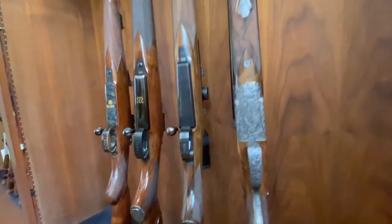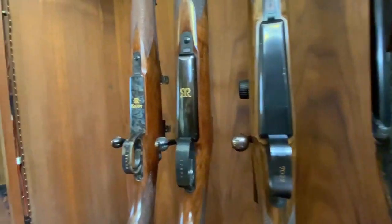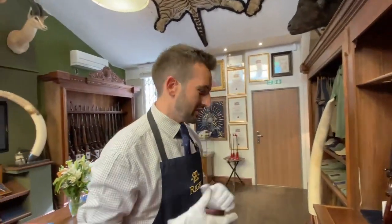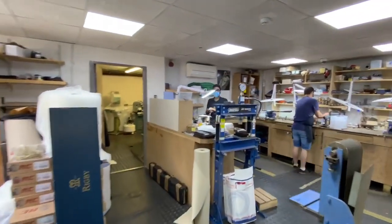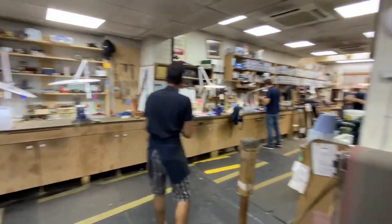We're very proud at Rigby's because we've produced some very, very nice work, and we're very lucky that we're able to do this on site. We're one of very few places where we make the guns at the back and sell them at the front. So we'll walk through to the factory now.